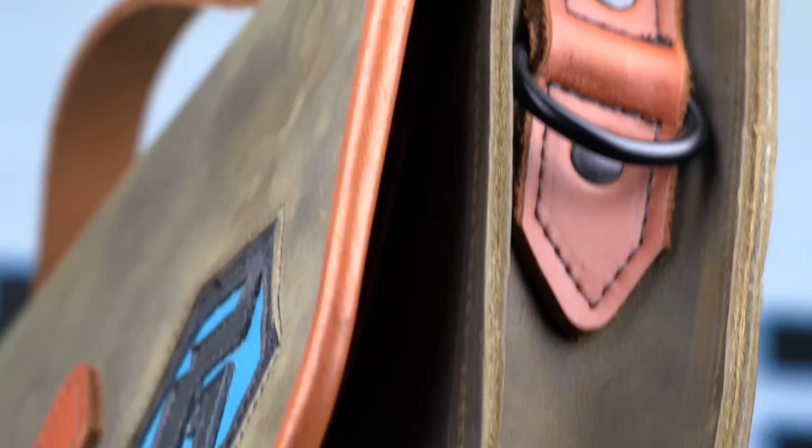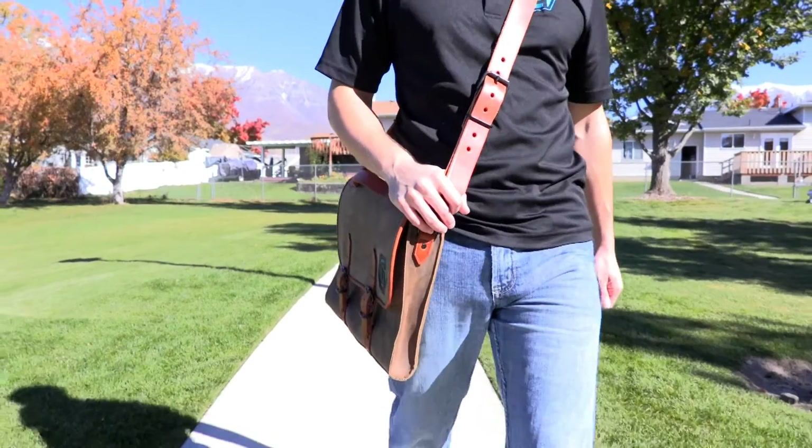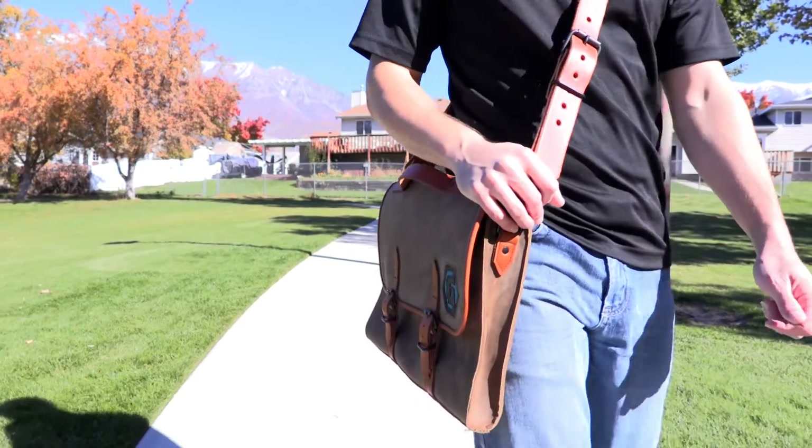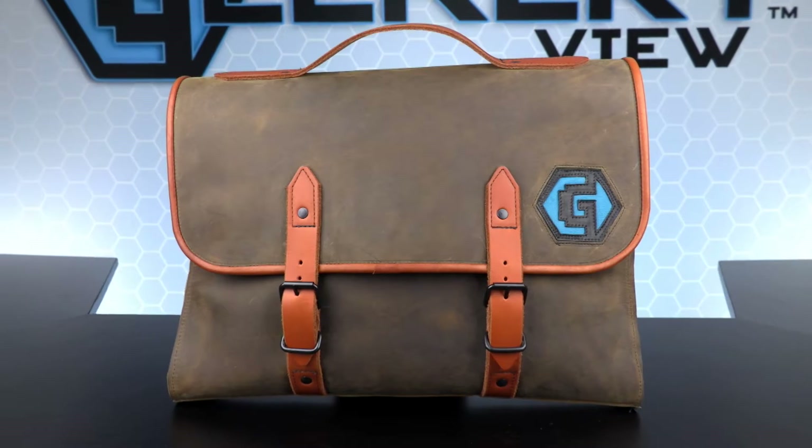Overall, this leather briefcase from PNC Creations will be a great companion for the business person, students, and anyone who wants a genuine leather case to carry around their items. It makes a great present and is sure to last generations.